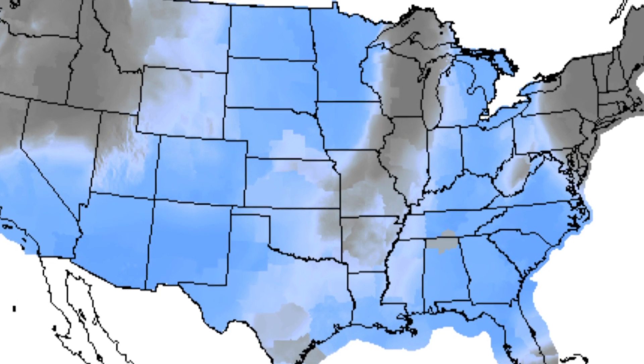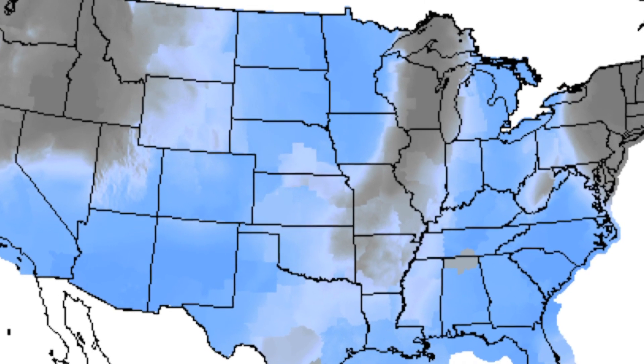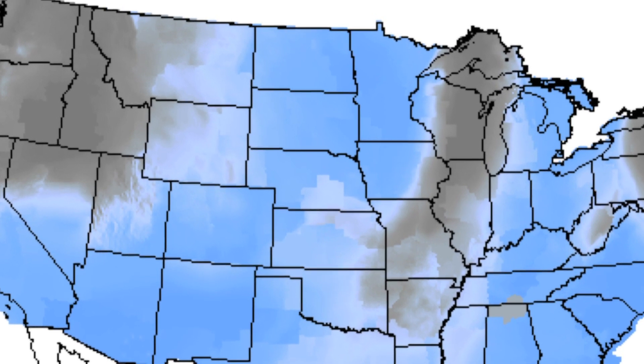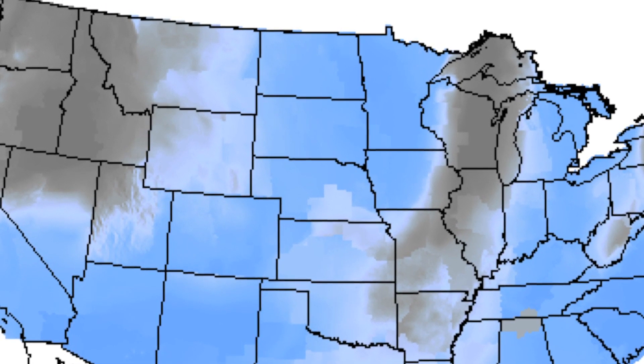In order to observe this event, the most important thing you need are clear skies, and today it looks like it's going to be optimal. The areas in blue are where clear skies are expected this afternoon.